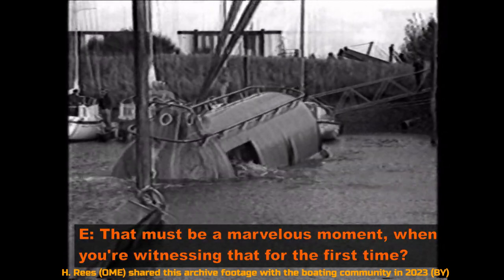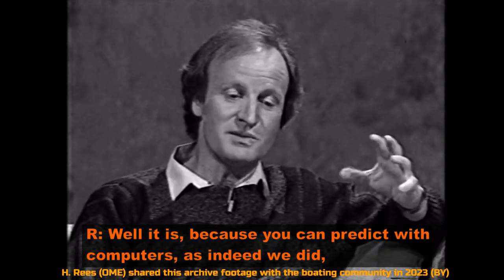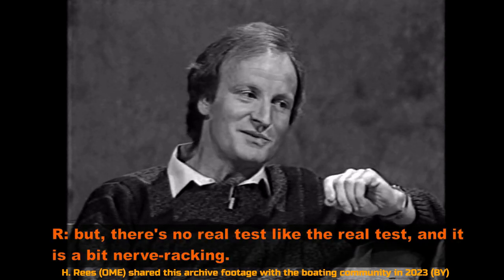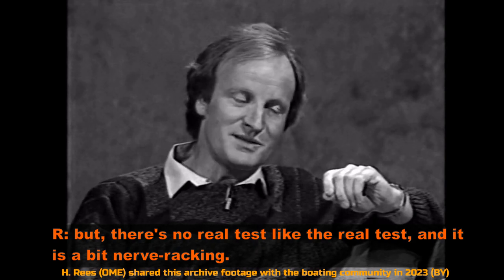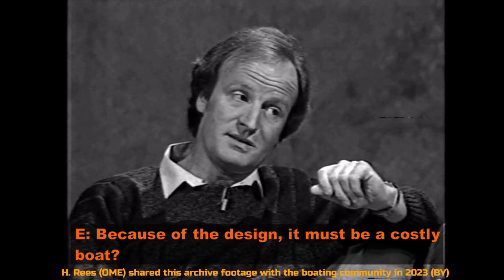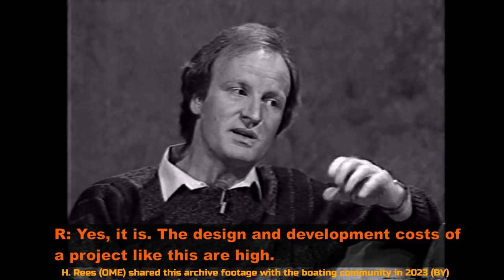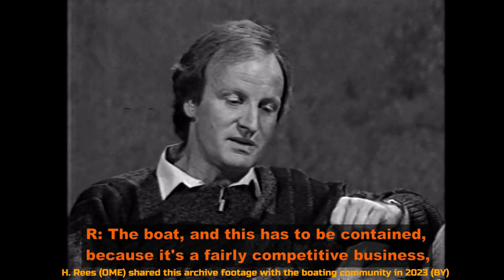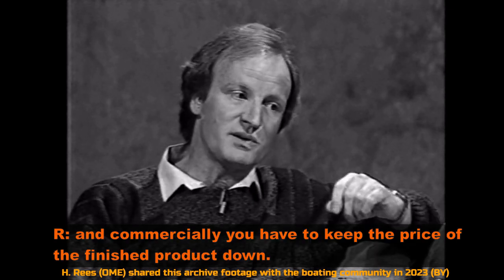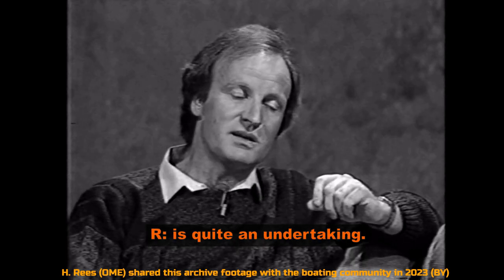That must be a marvellous moment when you witness that for the first time. Well, it is, because you can predict with computers whether or not that's going to occur — as indeed we did — but there's no real test like the real test, and it is a bit nerve-wracking. Is it a very costly operation? Oh yes. The design and development costs of a project like this are high. It's a fairly competitive business and commercially you have to keep the price of the finished product down, but designing, developing and proving that sort of performance is quite an undertaking.